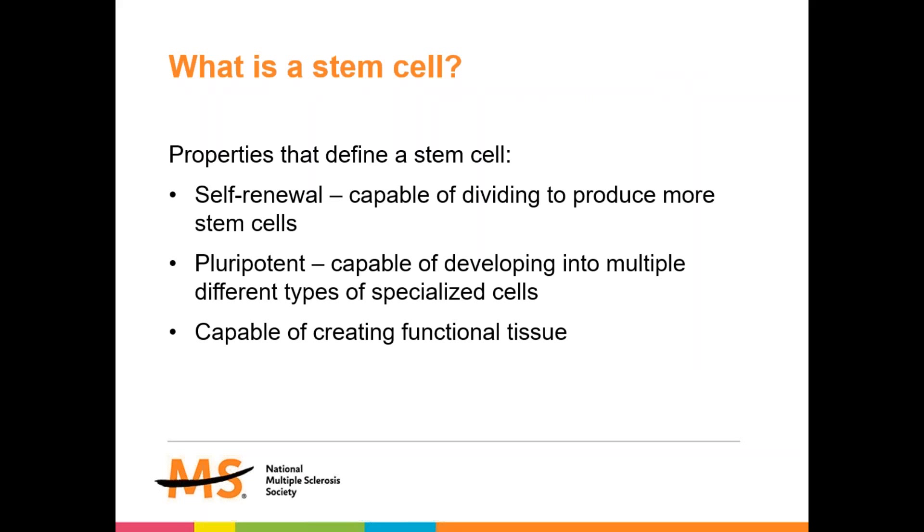So let's start with: what is a stem cell? The properties that define a stem cell include the following. First of all, they are cells that are capable of dividing to produce more of themselves — more stem cells. Secondly, they are pluripotent, which means they have the ability to develop into a wide range of other types of cells. And finally, they are capable of creating functional tissue.